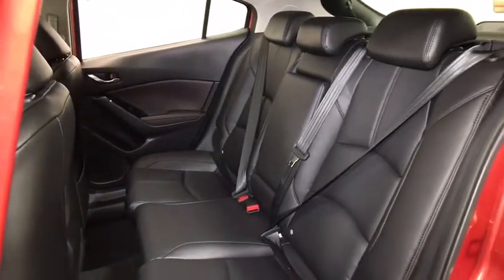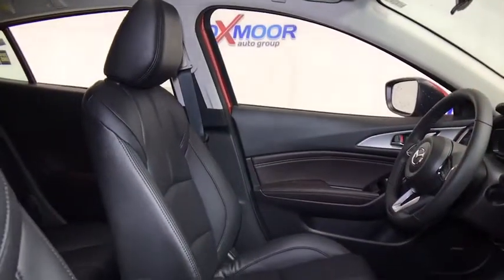Panic alarm, driver vanity mirror, tilt steering wheel, front bucket seats, rear window wiper.